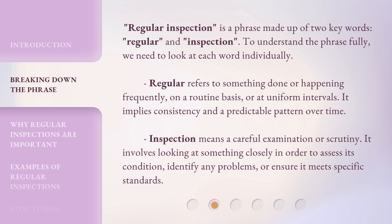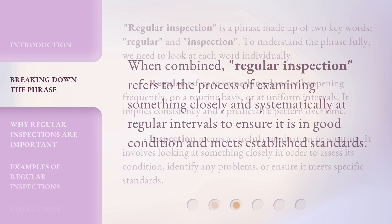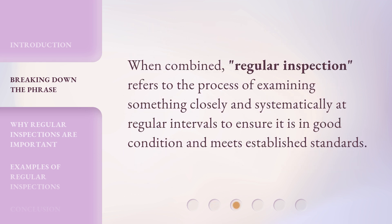Inspection means a careful examination or scrutiny. It involves looking at something closely in order to assess its condition, identify any problems, or ensure it meets specific standards. When combined, regular inspection refers to the process of examining something closely and systematically at regular intervals to ensure it is in good condition and meets established standards.